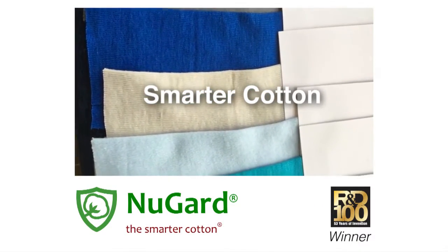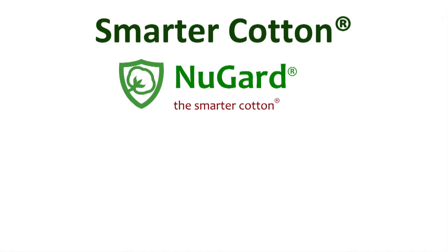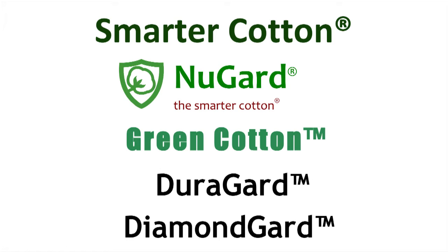R&D 100 award-winning Smarter Cotton reinvents cotton. Its brand names NuGuard, Green Cotton, DuraGuard, and DiamondGuard have all the attributes of cotton plus many new benefits.